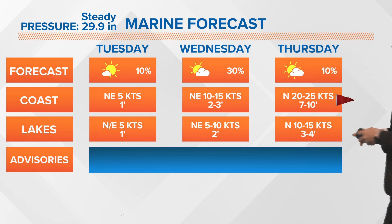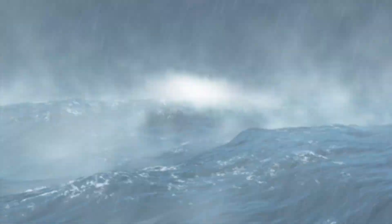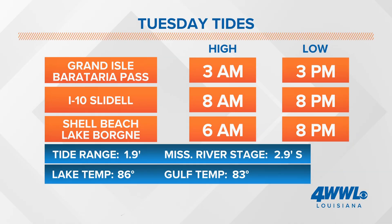The marine forecast — heads up for boaters. Today is going to be the final day this week where we don't have any gusty winds. Tomorrow winds will be slightly stronger, but Thursday is certainly going to be choppy out there — 7 to 10 feet out in the Gulf waters, and even higher chop as you head off towards the east there towards Florida. Our high tide was this morning and our low tide is this afternoon.